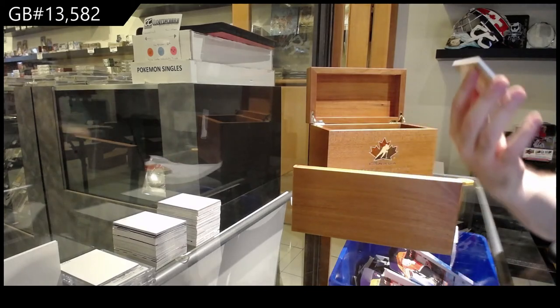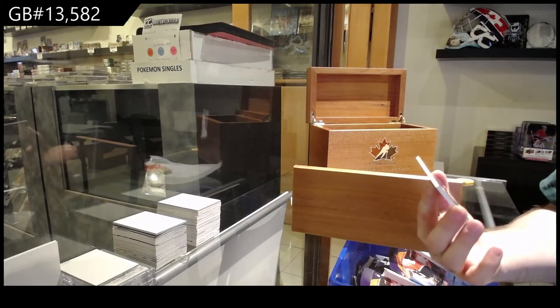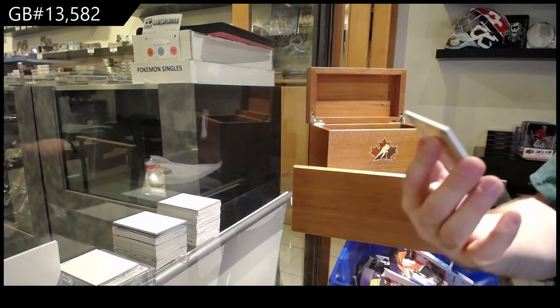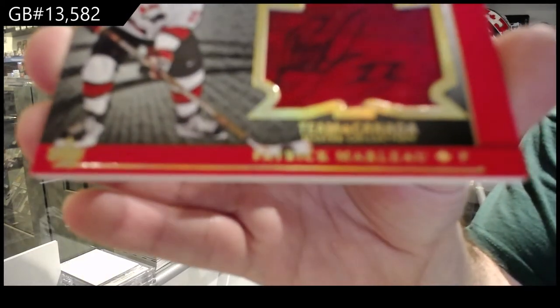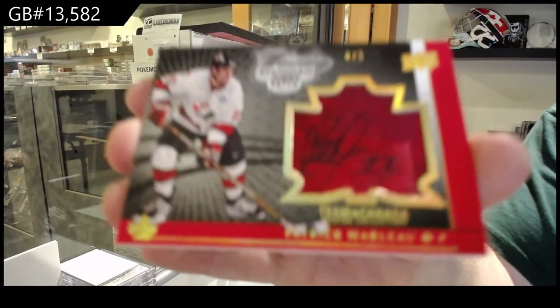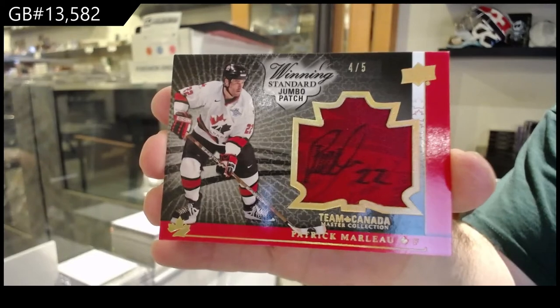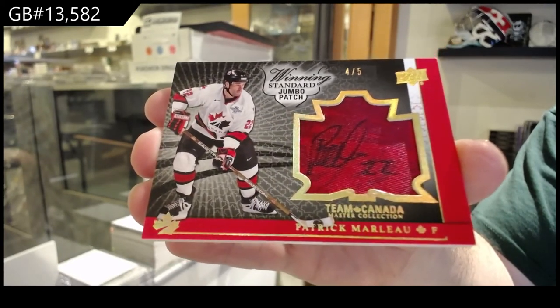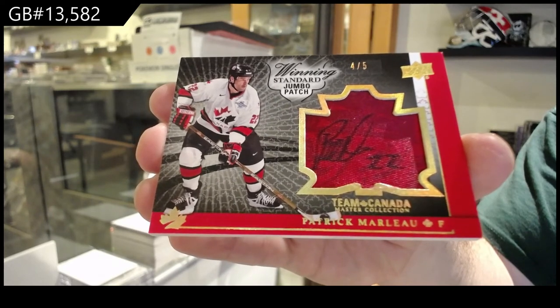Woo! Number 4 of 5 — winning standard jumbo patch auto, Patrick Marleau. Patrick Marleau, four of five, patch auto.